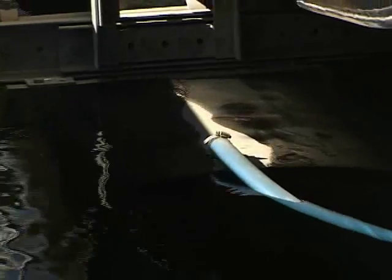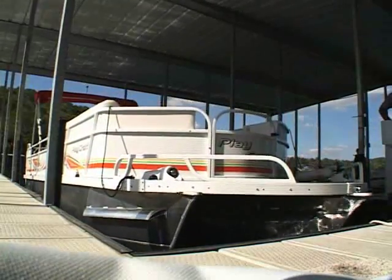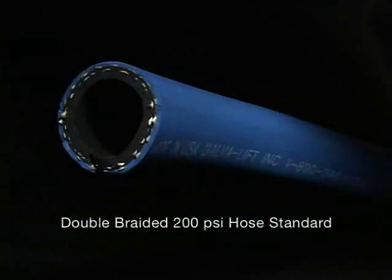To lower the lift, air is simply released from the system, gently lowering your watercraft for use. All GalvaLift units come standard with heavy-duty, double-braided, 200-PSI hose.